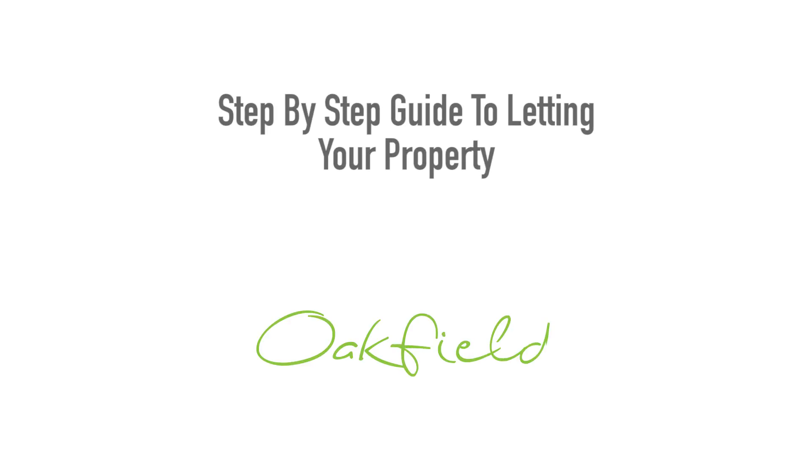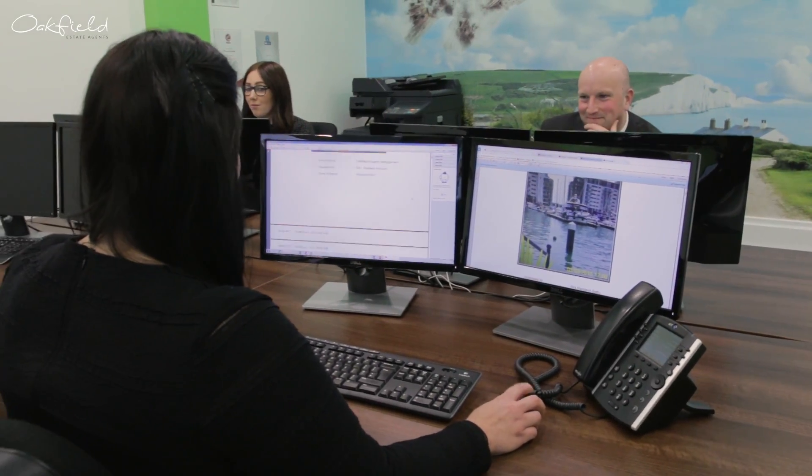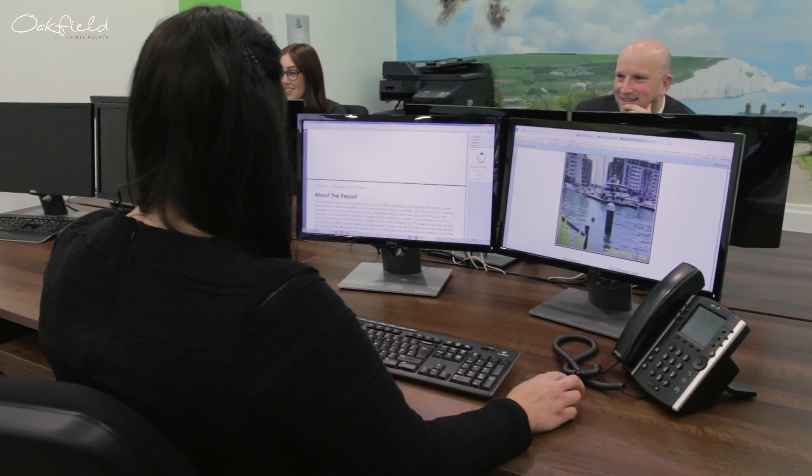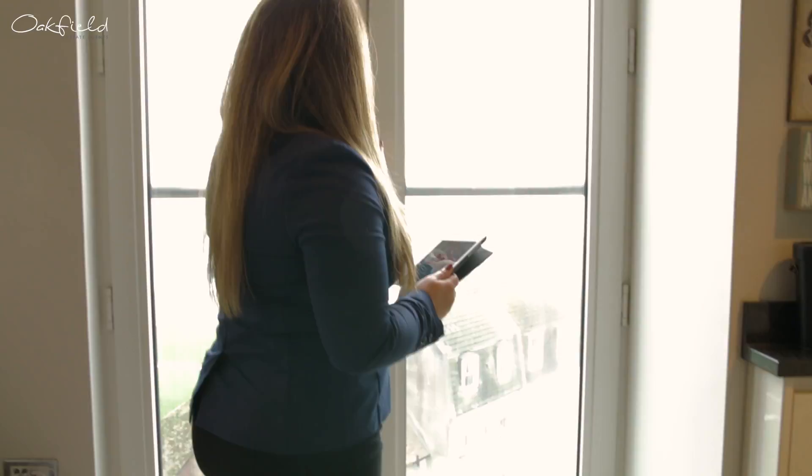Step-by-step guide to letting your property. Step 9: The Inventory. An inventory is a detailed list, agreed and signed by both parties, itemising the contents and condition of the property at the time of the tenant moving in.